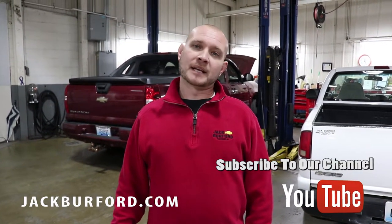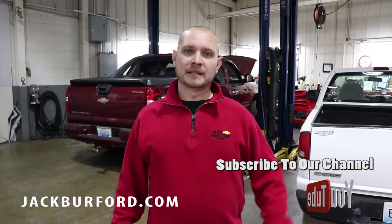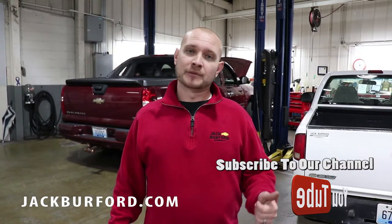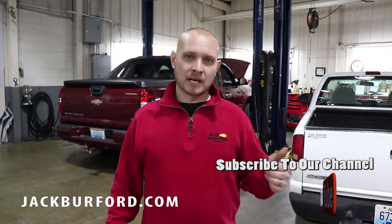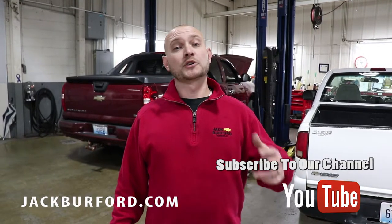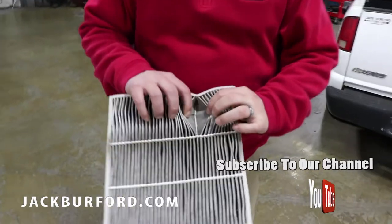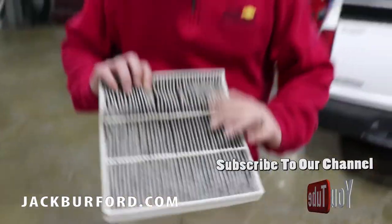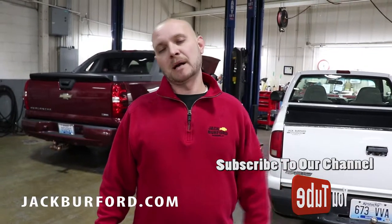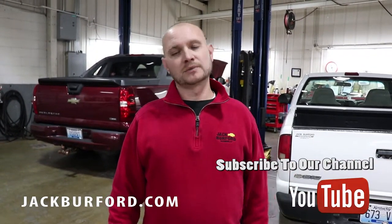We also have wiper blade rebates going on — $5 mail-in rebate, up to $10 with the GM Buypower Card. Engine air filters have a $10 mail-in rebate, and if you have a GM Buypower Card you could get $20. Cabin air filters — as you can see, this one's pretty dirty and when it starts looking like this it needs to be replaced. Those are $10 mail-in rebates, and up to $20 if you have a GM Buypower Card.